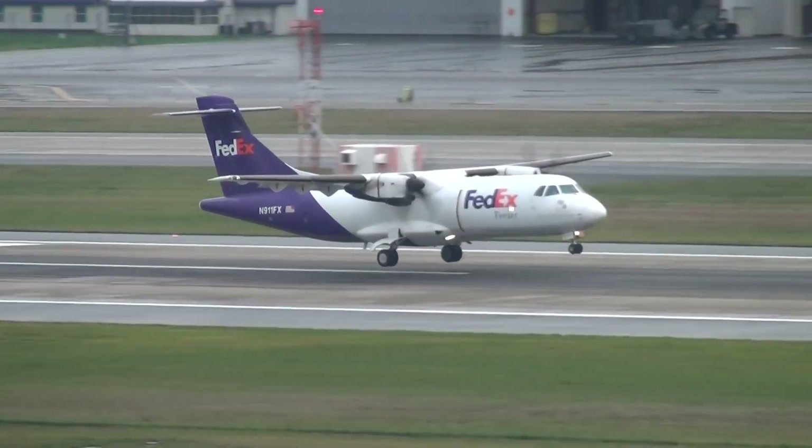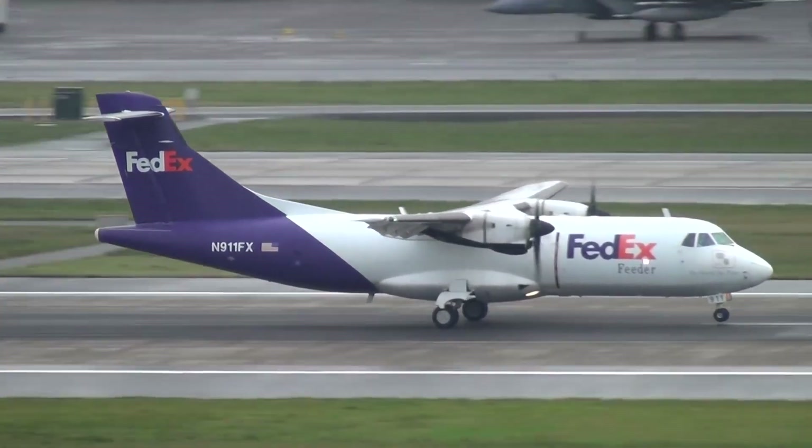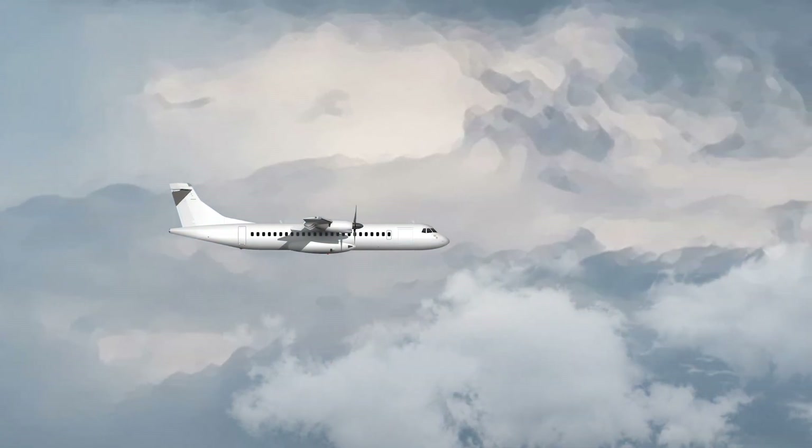Similarly, ATR produces its turboprops in Toulouse, France, making for lengthy journeys to customers anywhere outside of Europe and North Africa. How, then, do customers take delivery of the smaller aircraft?